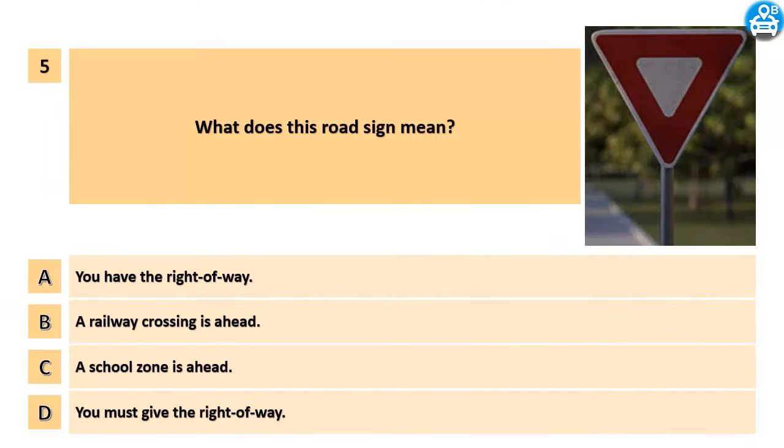What does this road sign mean? A. You have the right of way. B. A railway crossing is ahead. C. A school zone is ahead. D. You must give the right of way.